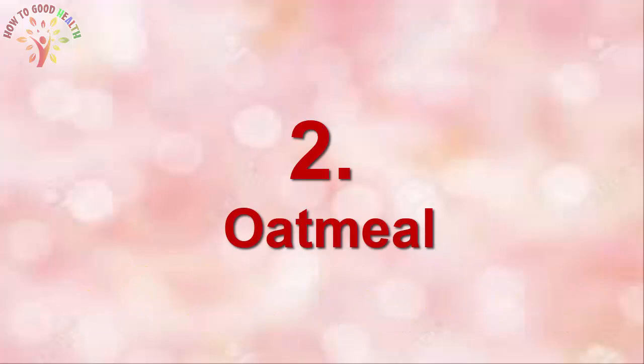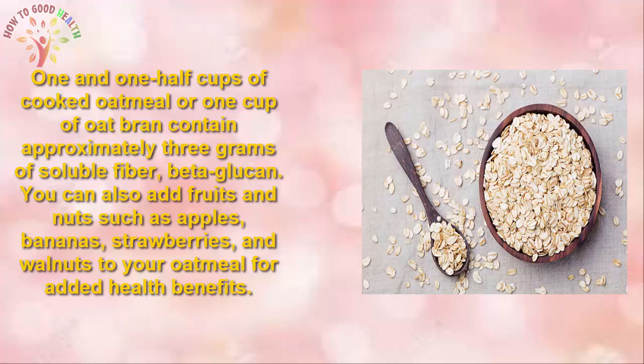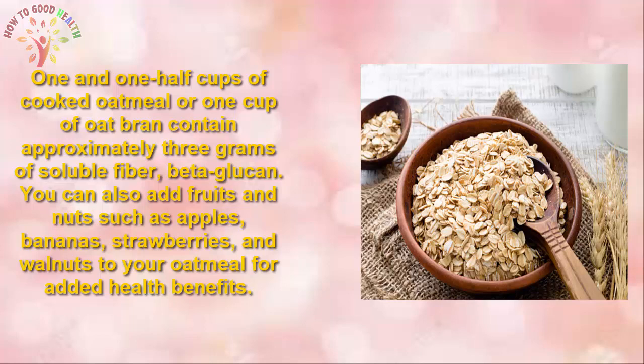2. Oatmeal. Enjoying a bowl of oatmeal is an easy yet effective way to reduce your cholesterol level. It is full of soluble fibres and reduces the absorption of cholesterol, lowering cholesterol levels. 1.5 cups of cooked oatmeal or a cup of oat bran provides approximately 3 grams of fibre. Also add fruits and nuts such as apples, bananas, and strawberries to your oatmeal for added health benefits.